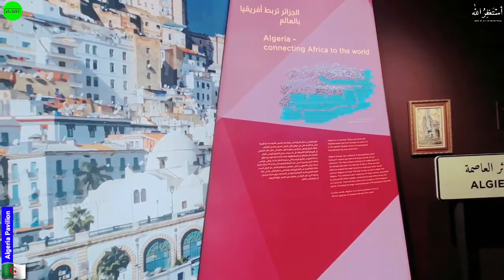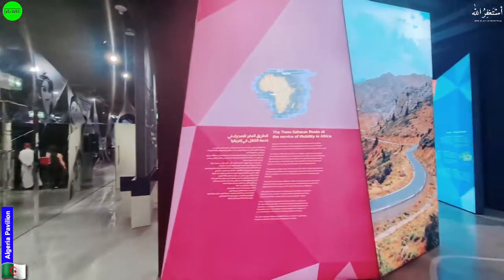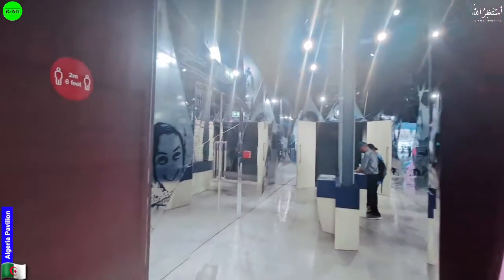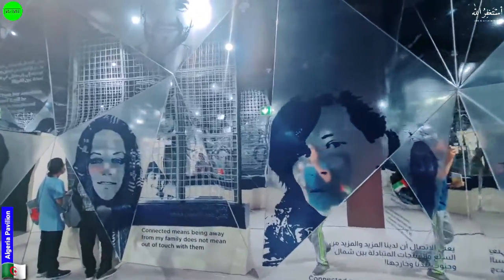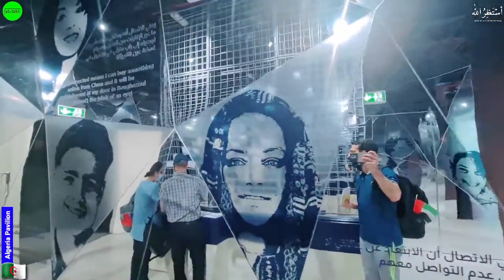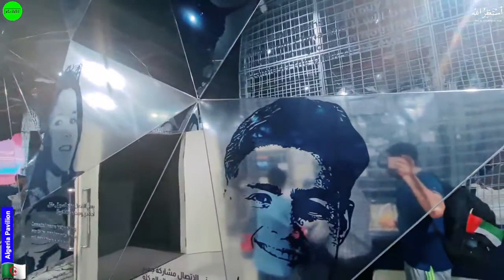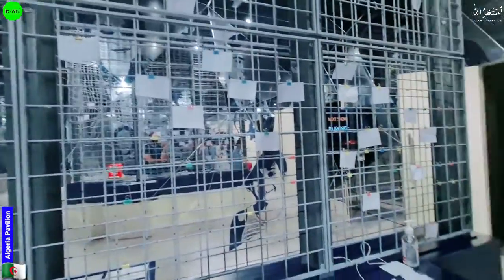Algeria is connected to Africa — Africa to the world. It sits between the African continent and other countries like the Gulf countries. They have some displays here for us. Also, if you want to give some wishes to Algeria, you can write them here and put them on this wall.